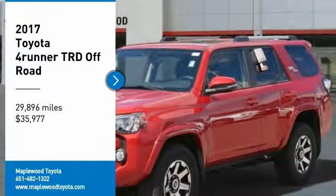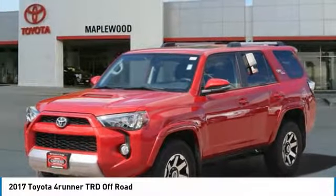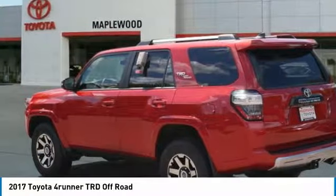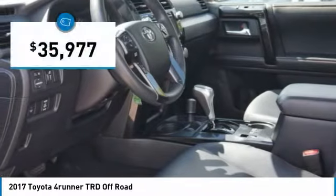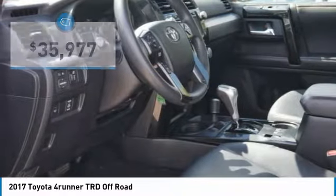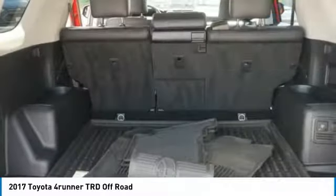Come test drive the 2017 4Runner. 4Runner durability is unbeatable. There are more 4Runners on the road today than any other midsize SUV, and it is priced below $40,000. This vehicle has less than 30,000 miles. Here are some of this vehicle's great options.